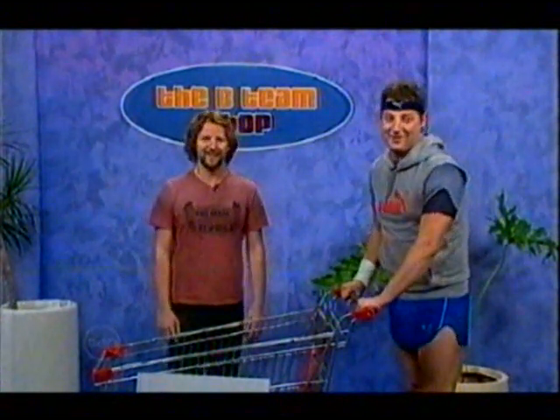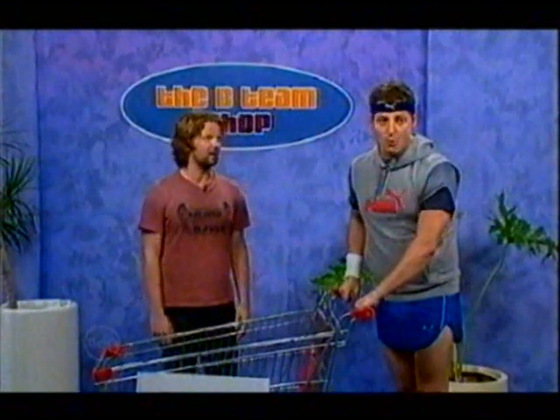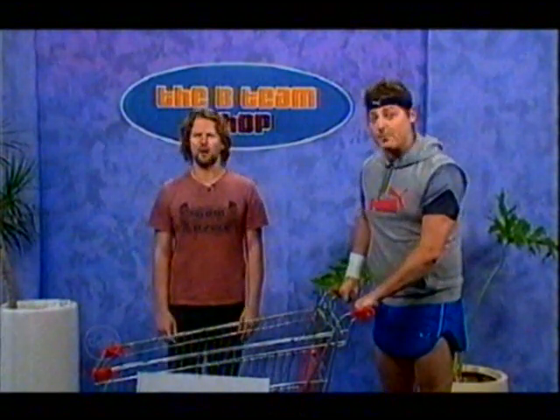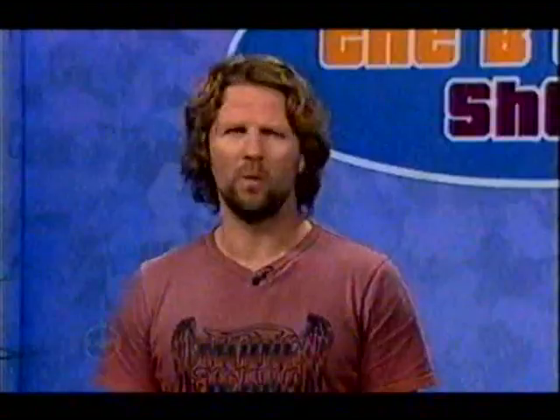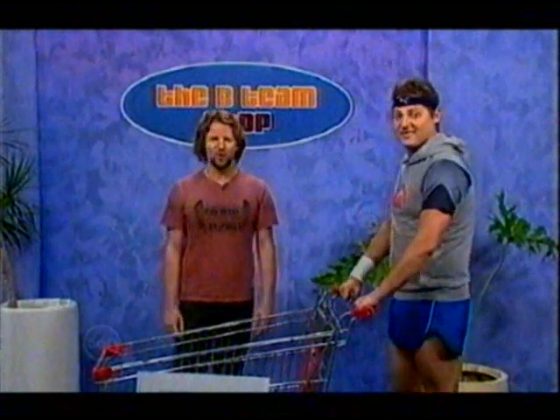You'd be surprised how many people say that to me, Rosso. But no, this machine is actually the only complete home workout system in the universe. It was designed by a guy who went to NASA. What, it's part of the space program? No, just on holidays.